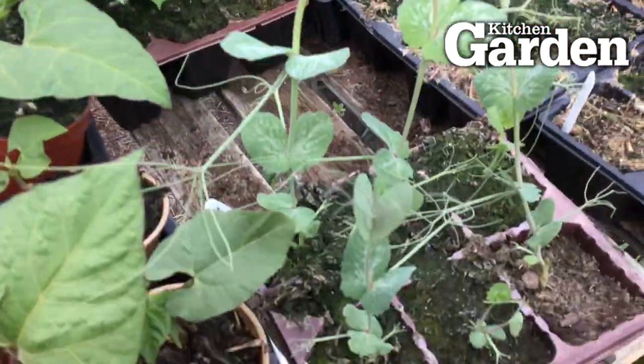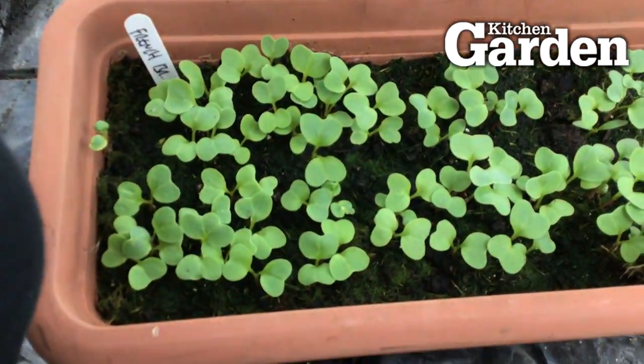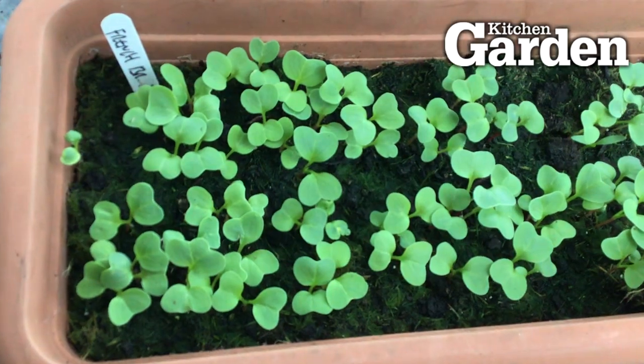Down here I've just got a few radishes growing in a pot — French breakfast. They come up pretty quickly.